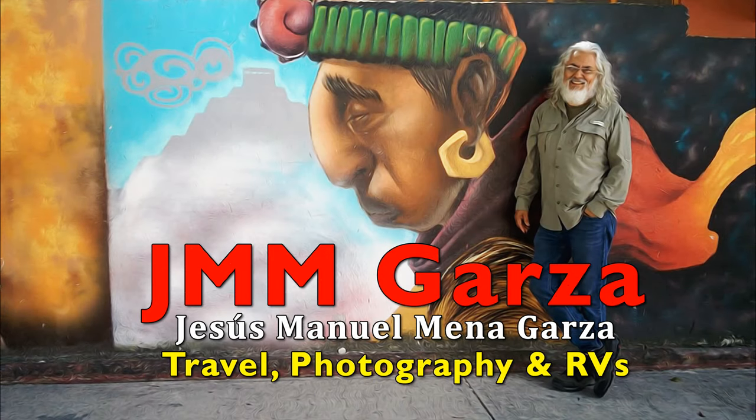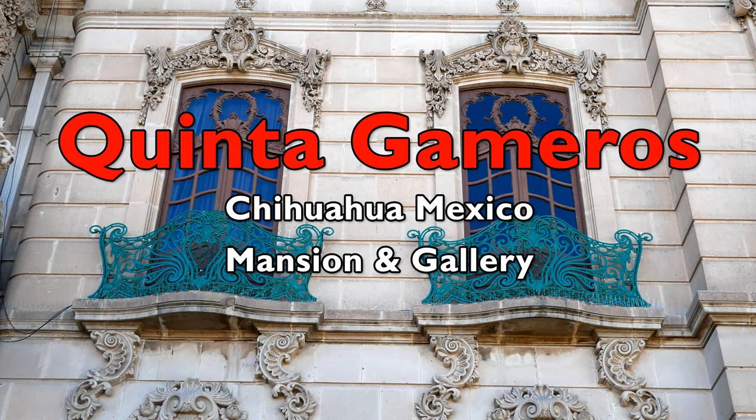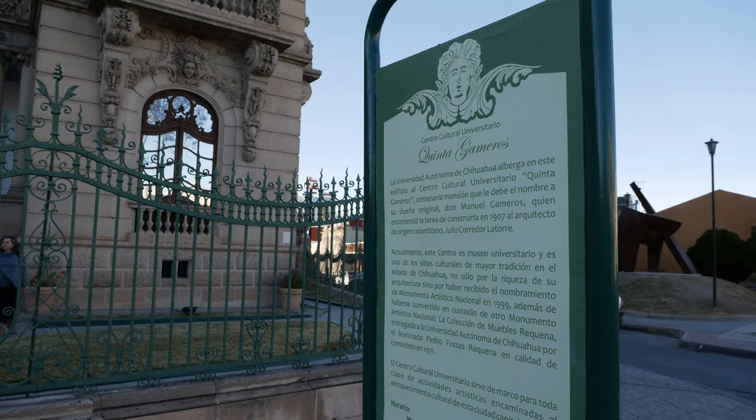This is Jesus Manuel Menagarza. I hope you're having a really good day. I just returned from my vacation — I spent a week in Chihuahua, Mexico, and in this video I explore the Quinta Gameros mansion and gallery.